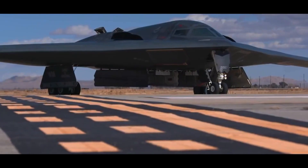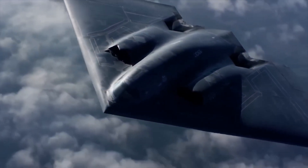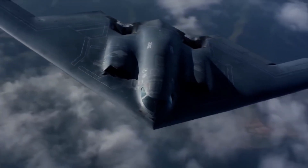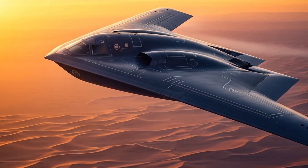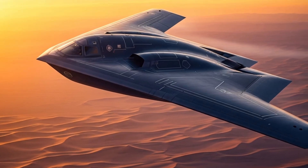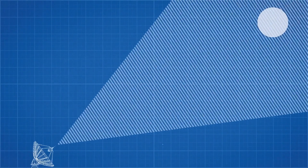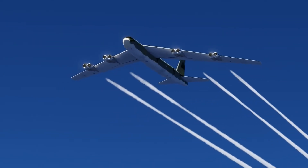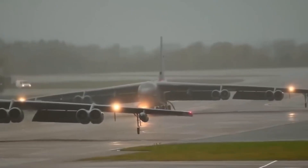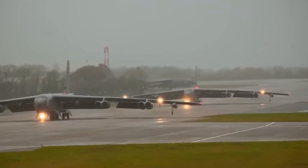The B-2 Spirit doesn't look like a normal airplane. It has no tail, no body sticking out, and no sharp angles. Instead, it looks like a giant black wing straight out of a science fiction movie. But the design isn't just for show. Every curve, every smooth edge, and every angle serves a purpose. The B-2's design is shaped to make it invisible to radar. Unlike regular airplanes, which have tails, engines, and cockpits that stick out and create surfaces that bounce radar signals back to the radar station.